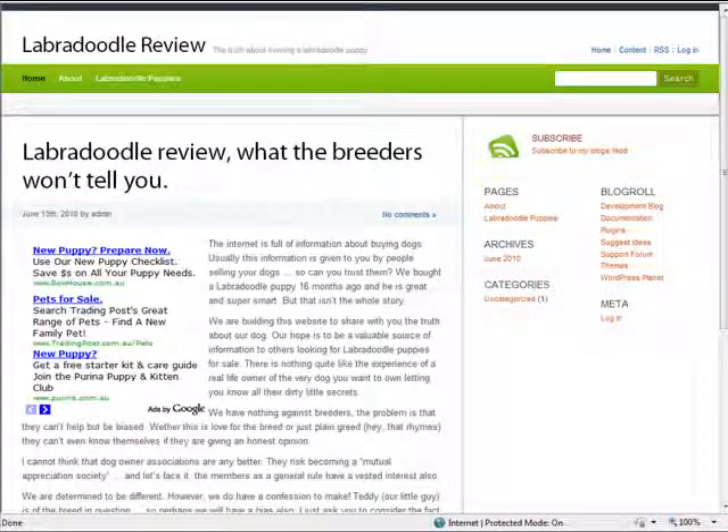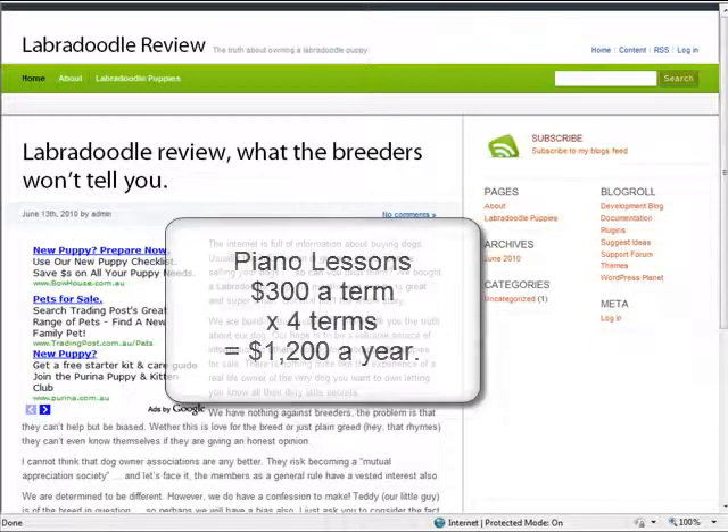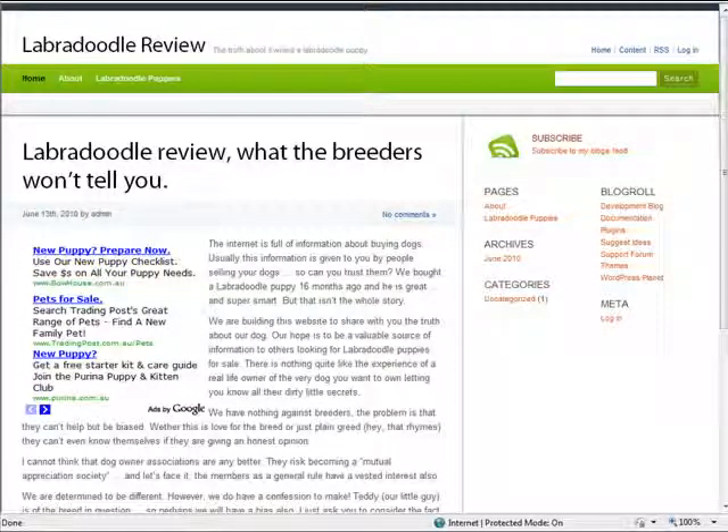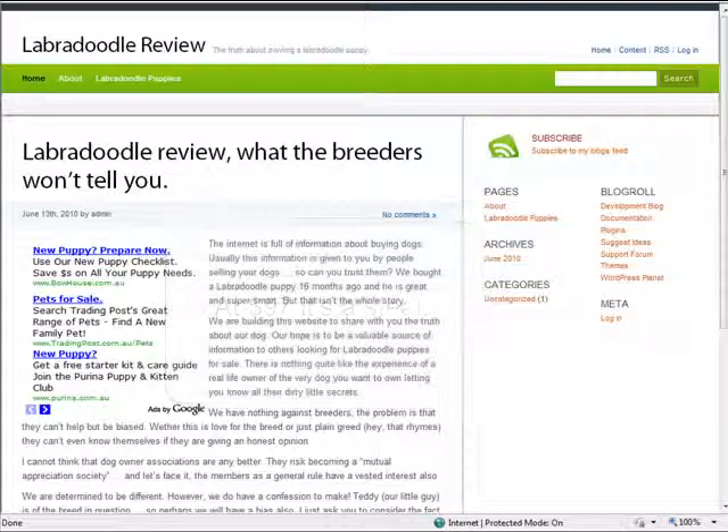My daughter who built this site — she's the piano player in the family. Piano lessons cost us just over $300 a term, and there are four terms a year, so we are spending over $1,200 each year teaching her how to play piano, and this is simply for pleasure. I seriously doubt she will ever make a cent from it, and I can't see it helping her future career prospects either. So in comparison, the Teen Cash Machine training program is far more valuable, and at just $97, it's a steal compared to anything else we pay for our kids to do. Even the weekend sport costs more than this to play.